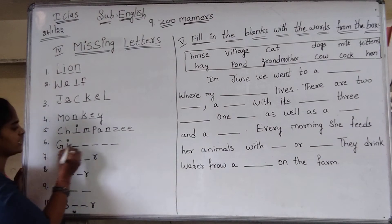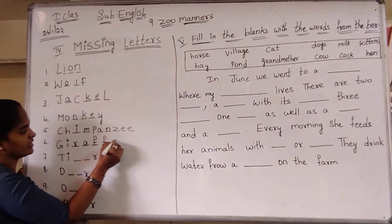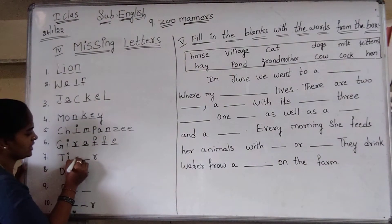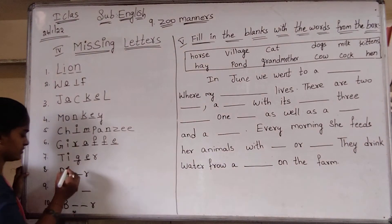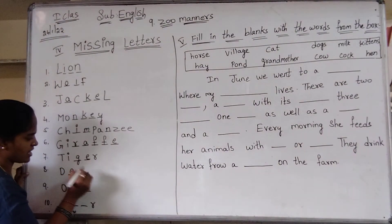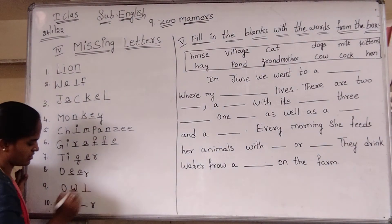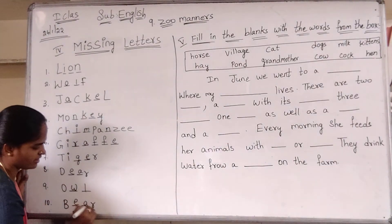Sixth one: giraffe — G-I-R-A-F-F-E, giraffe. Seventh one: tiger — D-I-G-E-R, tiger. Eighth one: deer — D-E-A-R. Ninth one: owl. Tenth one: deer — D-E-A-R.